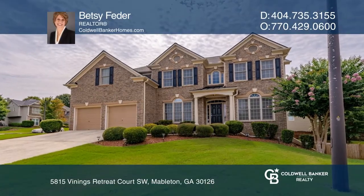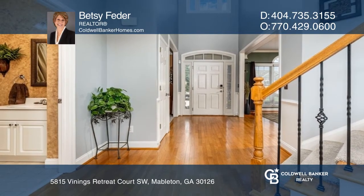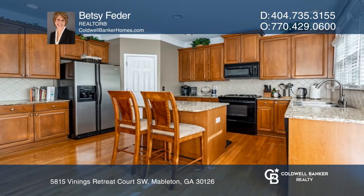This beautiful move-in-ready cul-de-sac home boasts a ton of natural light and so much space. It's complete with a two-story great room with floor-to-ceiling windows, an eat-in kitchen, and hardwood floors.